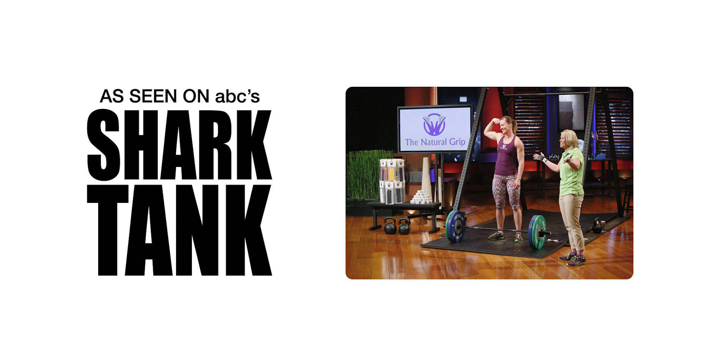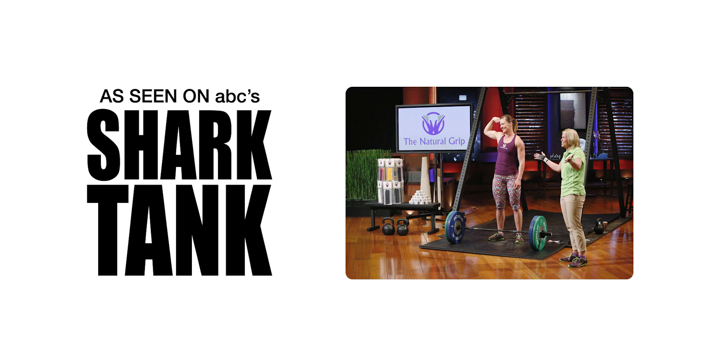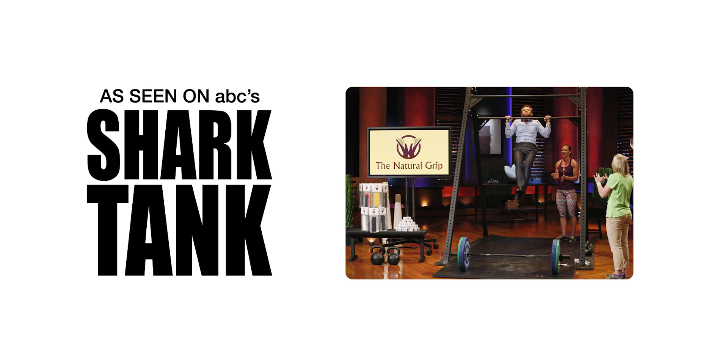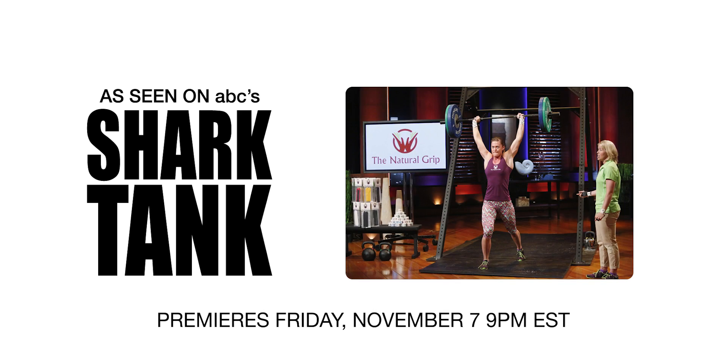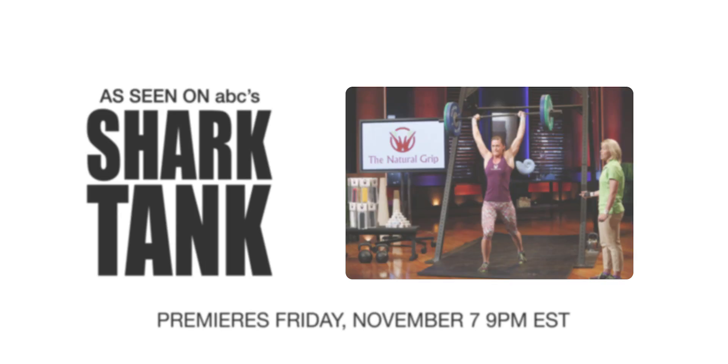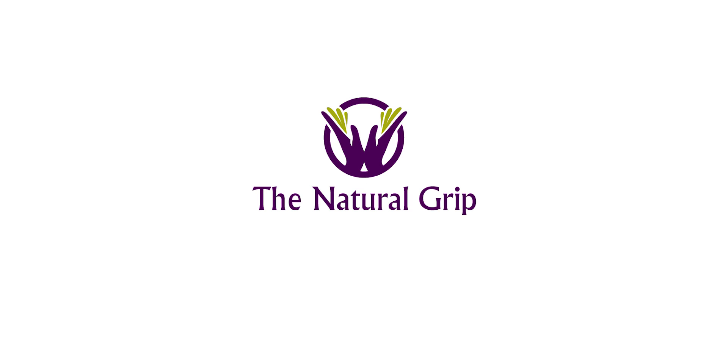The website also helped earn Natural Grip's co-founder, Ashley Drake, an appearance on the Emmy award-winning reality show Shark Tank. The episode airs on Friday, November 7th, at 9 p.m. Eastern Time. As always, the Natural Grips are ready to compete.